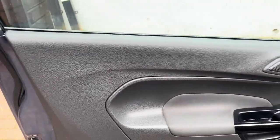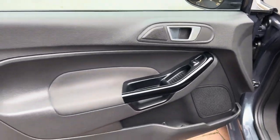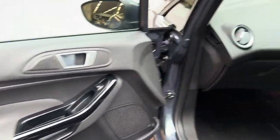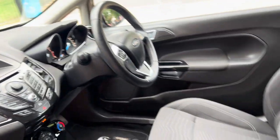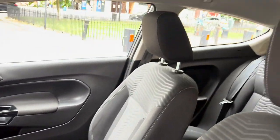Moving on inside the car now, starting off with the front passenger door — no marks on the door. The dash is all nice and clean with no marks. It is pet free and smoke free with no funny odours in the vehicle.